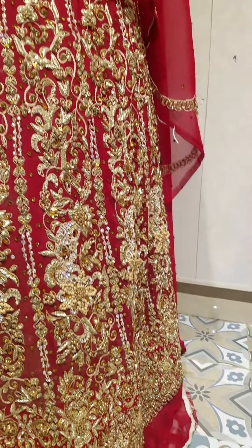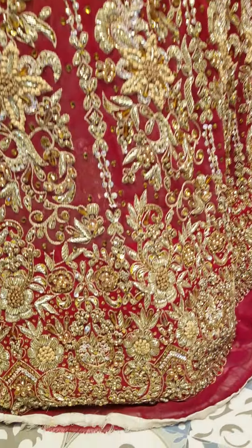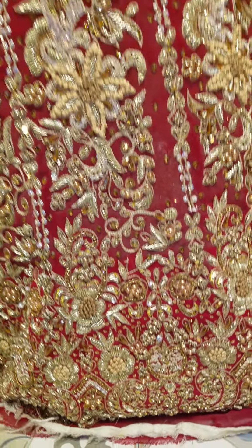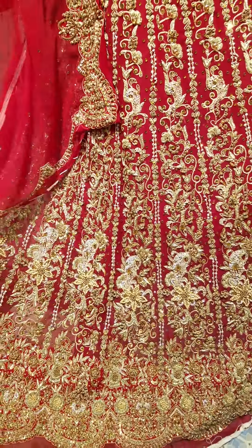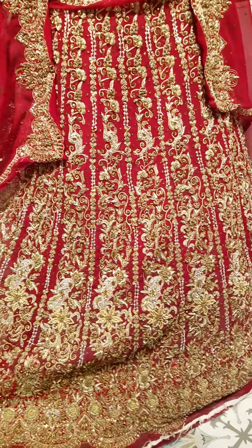It is a demand from customers — it is made to your demand. It is a stylish thing. It is now unstitched, but when it is stitched it is very beautiful after wearing it.